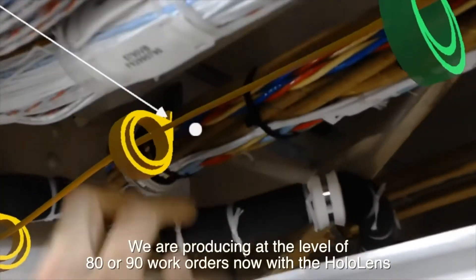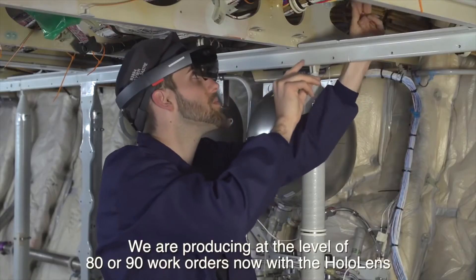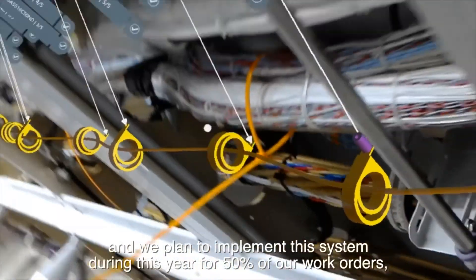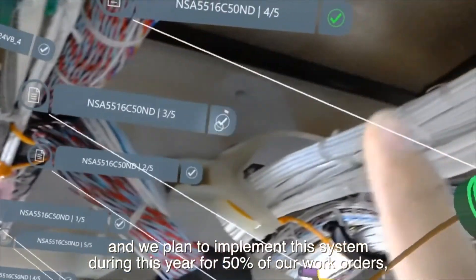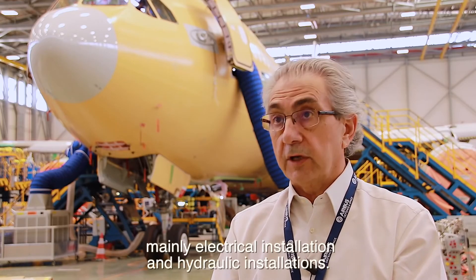We are now producing at the level of 80 to 90 work orders with HoloLens, and we plan to implement this system for 50% of our work orders during this year — mainly electrical installation and hydraulic installations.